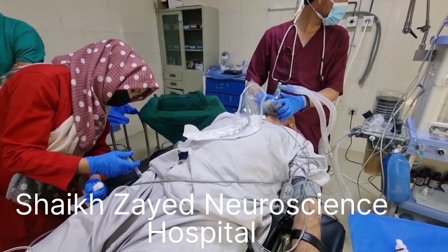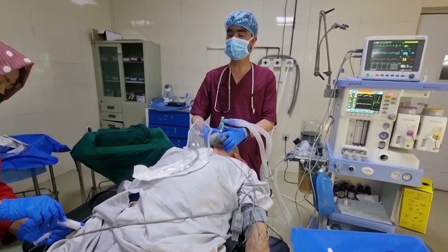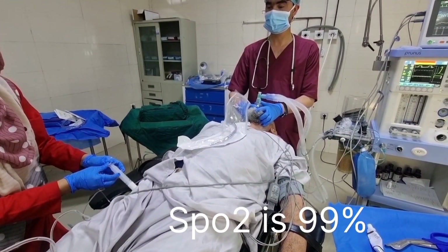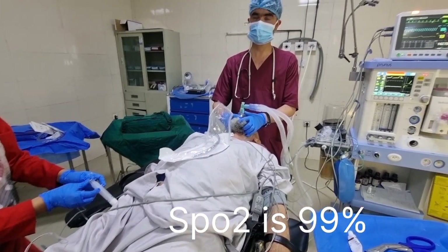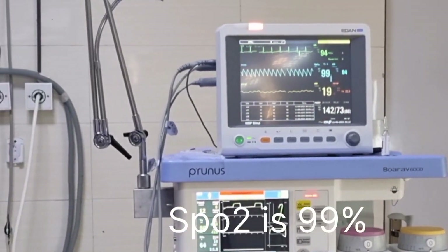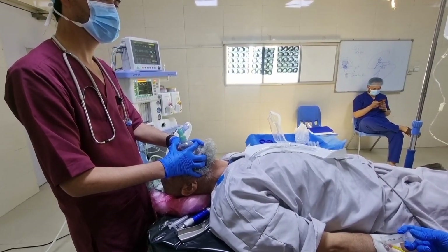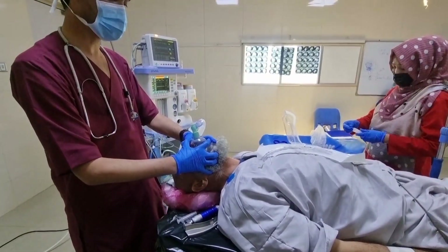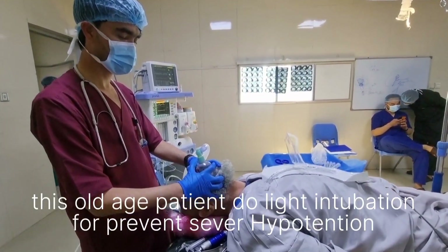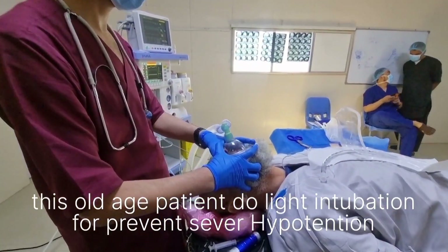Vecuronium injected 5 mg. SpO2 is 99%. Also, with elderly patients, use light intubation technique before intubation for preventing severe hypotension.